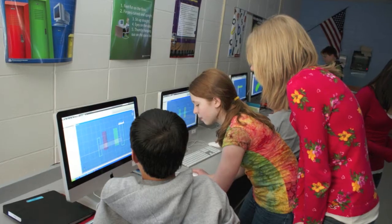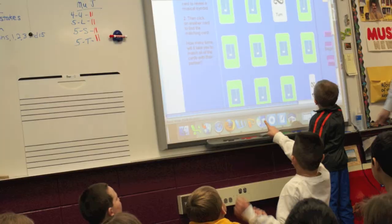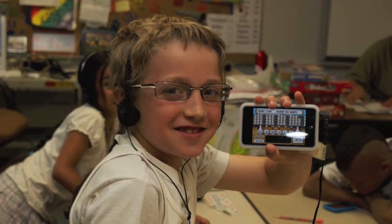Inver Grove Heights Community Schools has more than 1,200 computers, 70 smart boards, and 950 mobile devices.